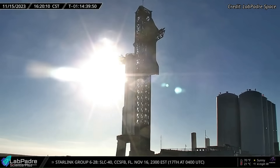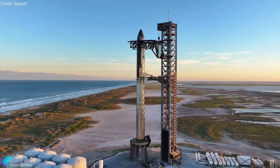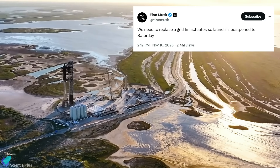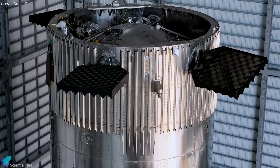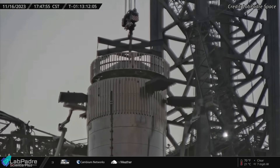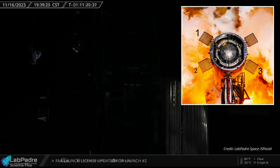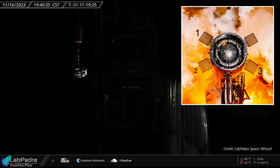After the license was received, SpaceX stacked Ship 25 atop Booster 9 and began the final round of preparation for launch on November 17. However, on November 16, Elon Musk posted on X that the launch had been delayed by 24 hours, as SpaceX would need to replace a grid fin actuator on the booster. Actuators are electric motors that control the grid fins to steer the Super Heavy booster during landing. To replace the faulty actuator, teams de-stacked the ship and removed the hot stage ring from the top of the booster. Although Musk indicated that a single actuator needed to be replaced, teams ended up replacing three of the four actuators.